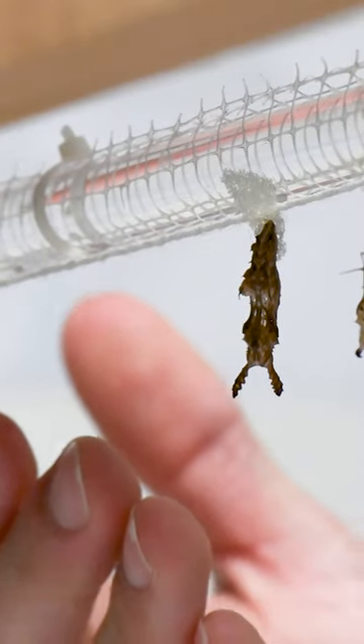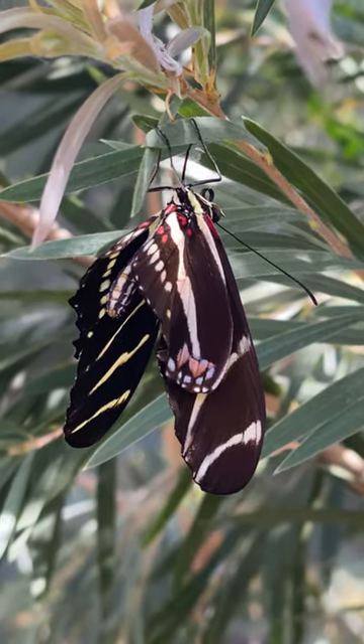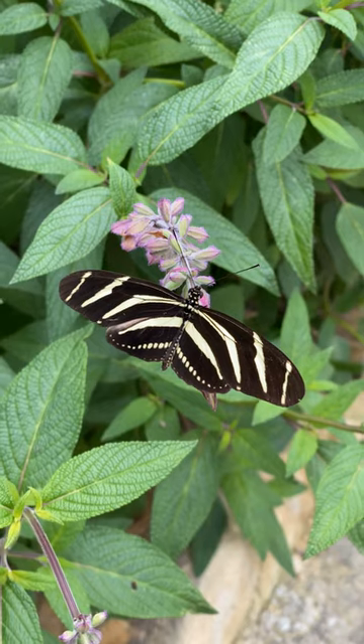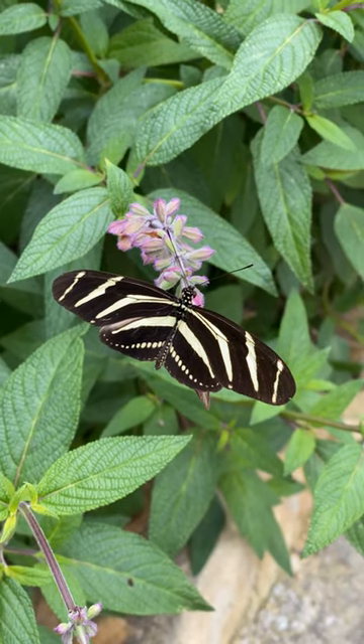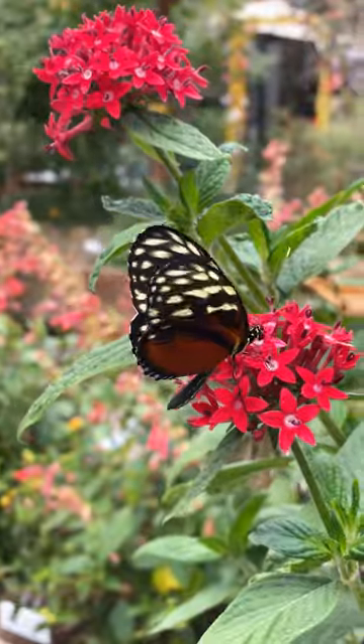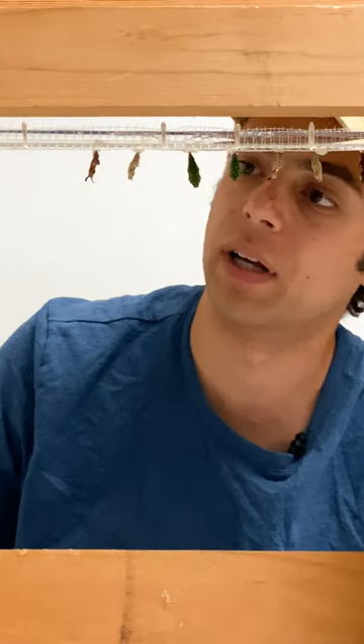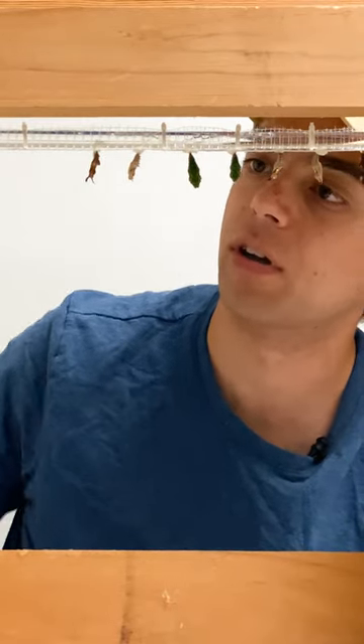This one that I just glued is a zebra longwing — that's the one I've been referencing in comparison to a lot of the other species that we've had. Traditionally at the museum we've had zebras and Julia longwings and a lot of the other Heliconians, and a lot of the other longwings that we've had — the chrysalids have a pretty good resemblance to each other.